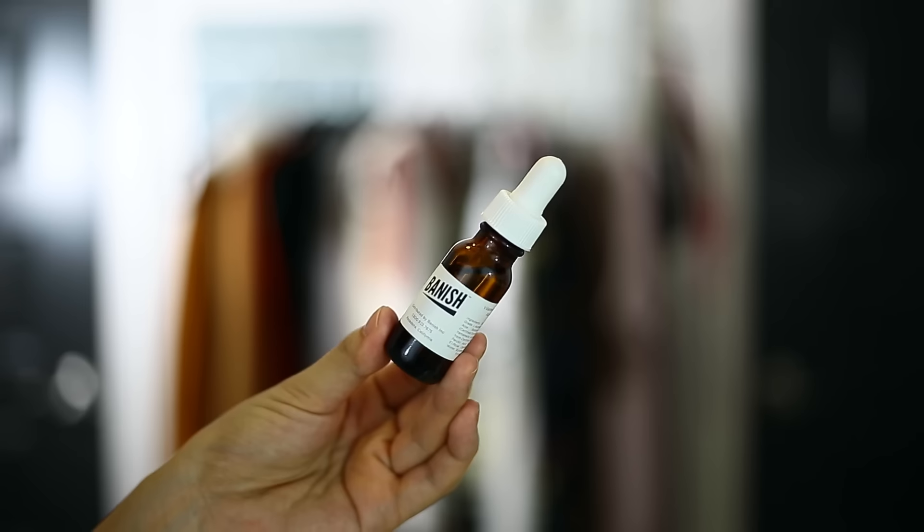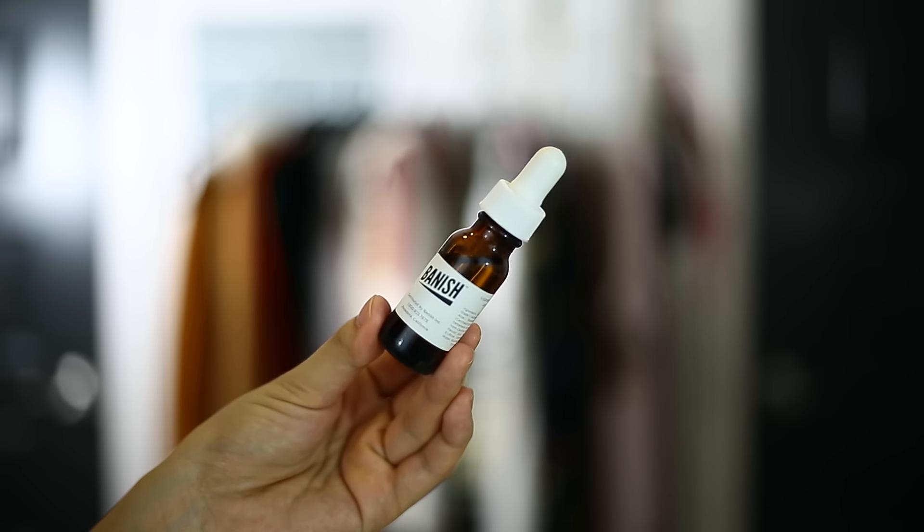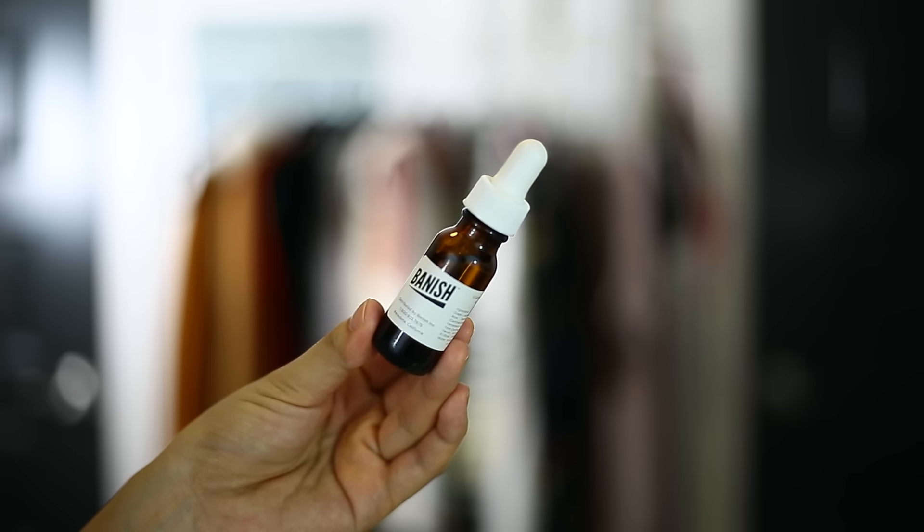My biggest regret is sun damage, dark spots, and sunspots — so to counteract that I like to use very high concentrated amounts of vitamin C. Vitamin C is really good for brightening the skin and getting rid of any discoloration, especially dark spots. I've been using the vitamin C serum from Banish, which contains vitamin C, vitamin E, and ferulic acid — it's just a pure serum. A little bit goes a long way. I'll use this after my actual Banish treatment, which uses a roller that stimulates collagen.